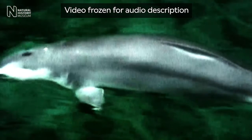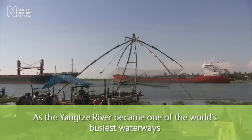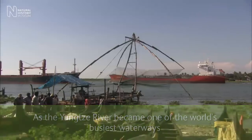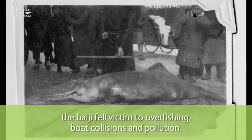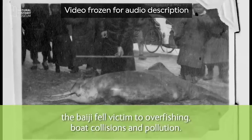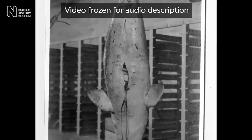A Baiji swims through clear water. An aerial view of the Yangtze River, dotted with small weathered boats as it meanders through an industrial urban setting. On-screen text reads: 'As the Yangtze River became one of the world's busiest waterways...' A group of punts sail down the Yangtze as white houses sprawl over the green hills alongside. On-screen text: 'The Baiji fell victim to overfishing, boat collisions, and pollution.' Black-and-white photographs show a Baiji corpse with a measuring stick held above it, and further images of the dolphin hanging suspended from a ceiling with tears in its skin.